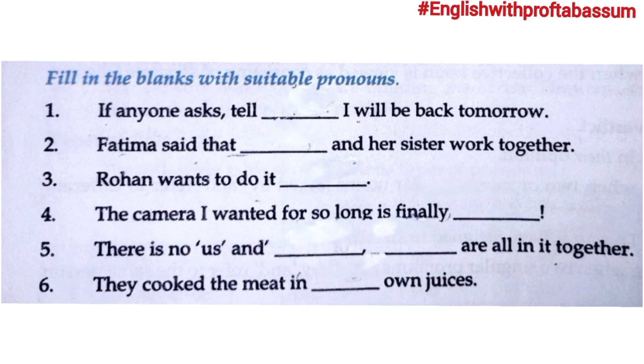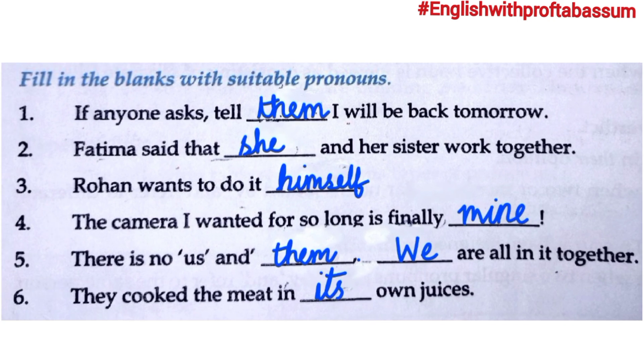Third: 'Rohan wants to do it ___.' Rohan wants to do something himself, so we use the reflexive pronoun 'himself.' Fourth: 'The camera I wanted for so long is finally ___.' The camera belongs to me, so we use 'mine' — the possessive pronoun. Fifth: 'There is no us and ___ — we are all in it together.' Last: 'They cooked the meat in ___ own juices.' Here we use 'their.'